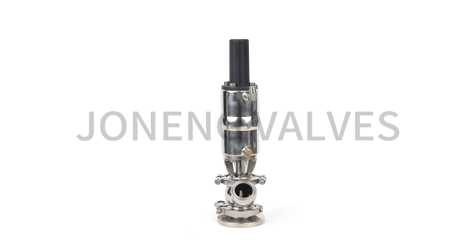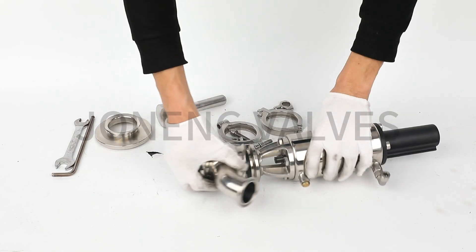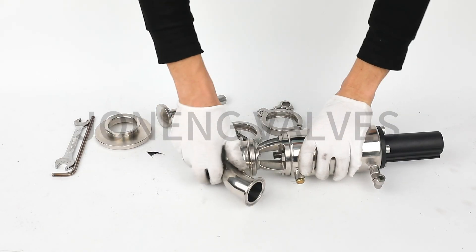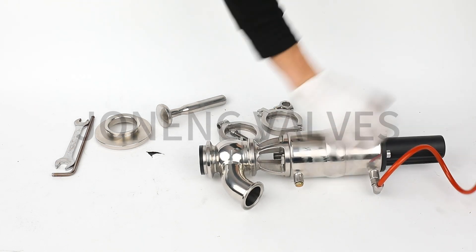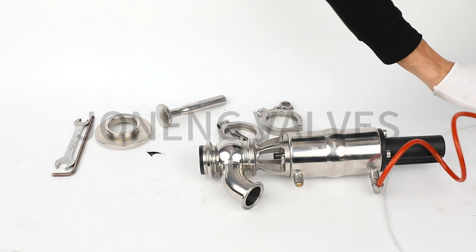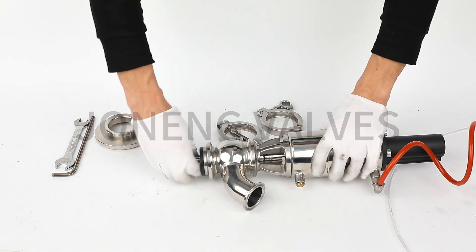Joe Nung manufactures an extensive line of sanitary process valves, including sanitary butterfly valve, sanitary check valve, sanitary ball valve, sanitary diaphragm valve, and other sanitary valves.